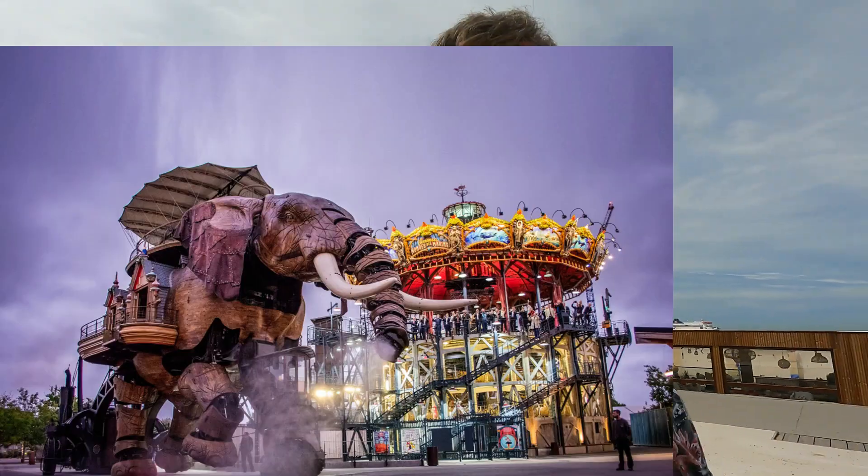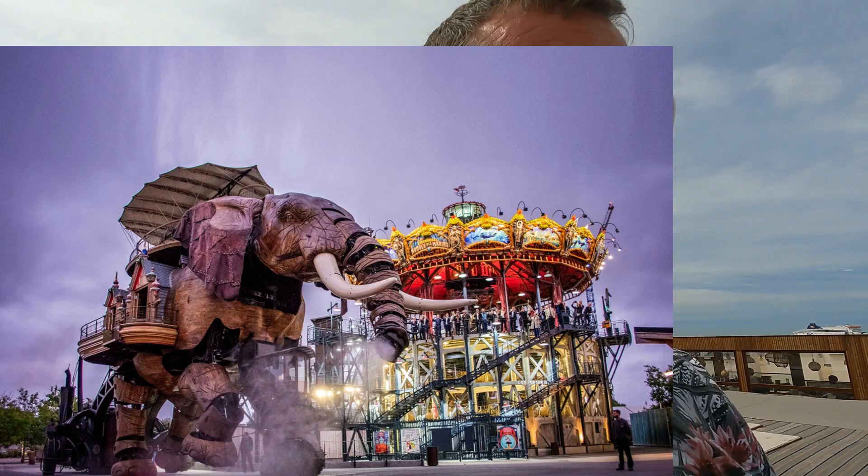A few years ago we were down at Nantes, out on the Atlantic coast. There's a place down there - the Machines de l'Île - they make these super enormous constructions of animals and stuff. They've got a full size - well, bigger than full size - elephant down there. And coming down the promenade here at Calais, I'm just going to swing my camera around so you can see.